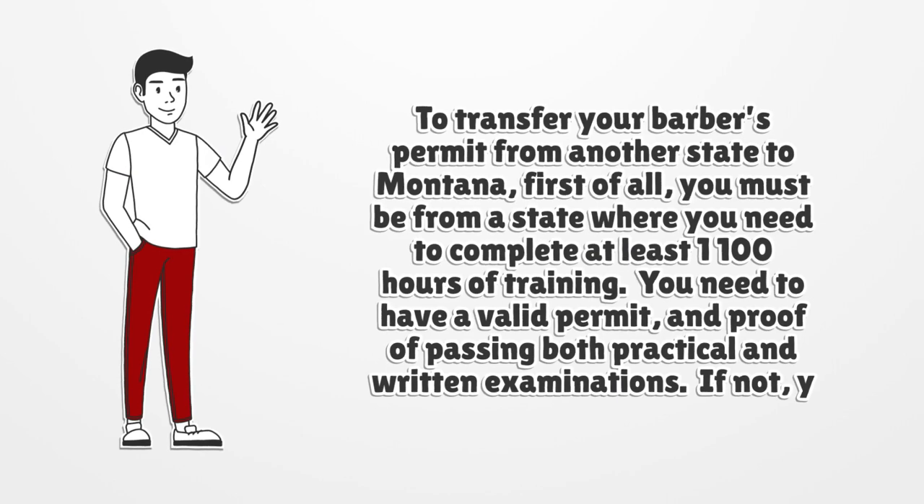To transfer your barber's permit from another state to Montana, you must be from a state requiring at least 1,100 hours of training. You need a valid permit and proof of passing both practical and written examinations. If not, you will need to take both examinations as soon as possible.